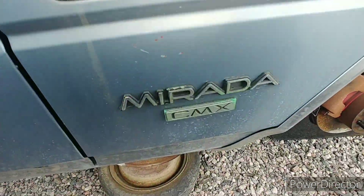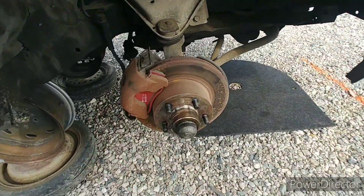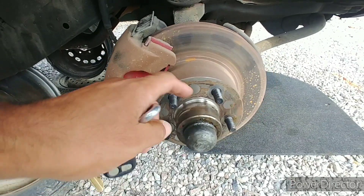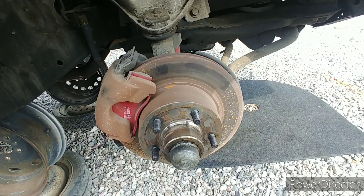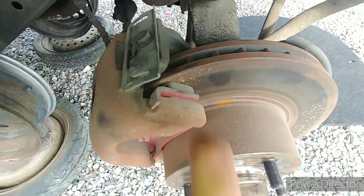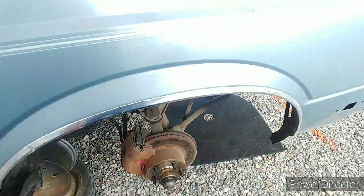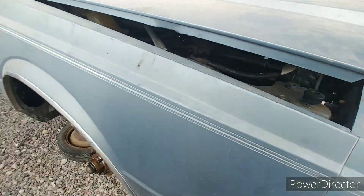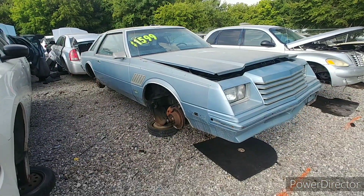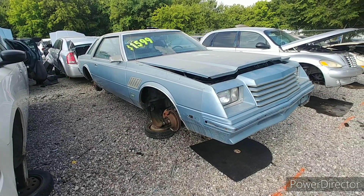Rare, rare Mopar. They had brand new brake pads — they'd worked on it recently before they ended up getting rid of it. This car is solid as can be, but there it is — it'll be crushed soon. Alright man, on to the next one.